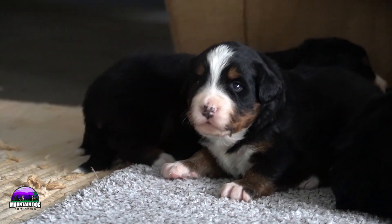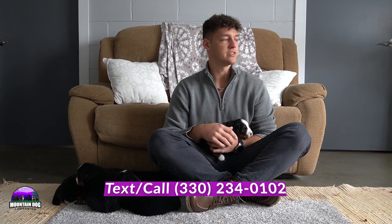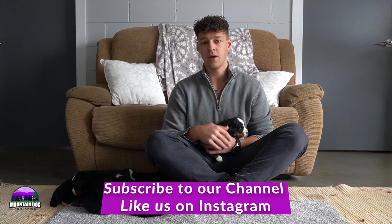Let me know in the comment section which one was your favorite — one, three, or five in the boys; one, two, or three with the girls. I don't have any favorites — I'm not allowed to — but if you do, let me know below. If you want to keep up with our videos on Bernese Mountain Dogs, Bernedoodles, and occasionally the Greater Swiss breed, feel free to subscribe. We always do litter updates to keep you posted. My name is Jay Miller — my number is 330-234-0102, check out our website at MountainDogCompanion.com, and email us at mountaindogcompanion@gmail.com. Thanks for tuning in, have a great rest of your day, and we'll see you next time!